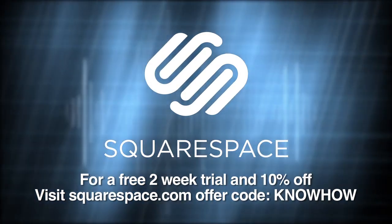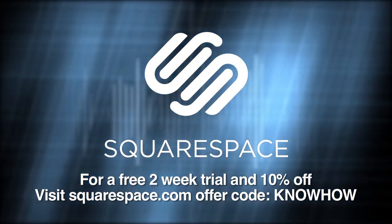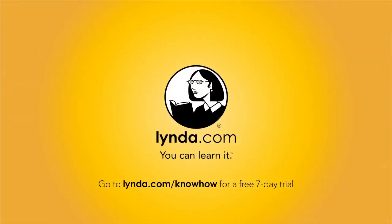This episode of KnowHow is brought to you by Squarespace, the all-in-one platform that makes it fast and easy to create your own professional website or online portfolio. For a free two-week trial and 10% off, go to squarespace.com and use the offer code KNOWHOW. And by lynda.com, an easy and affordable way to help you learn. Instantly stream thousands of courses created by experts on business, software, web development, graphic design and more. For a free trial, visit lynda.com/knowhow.